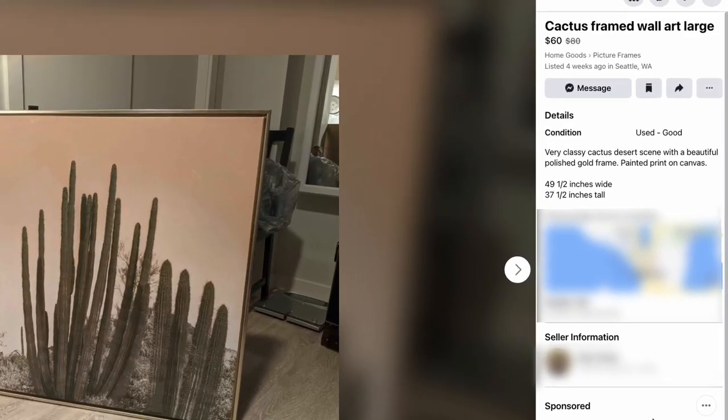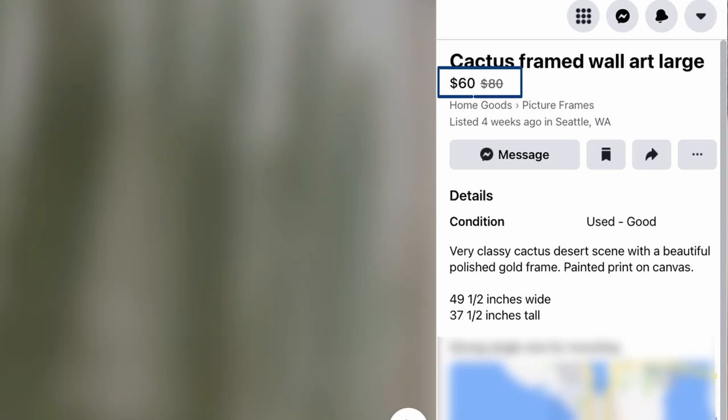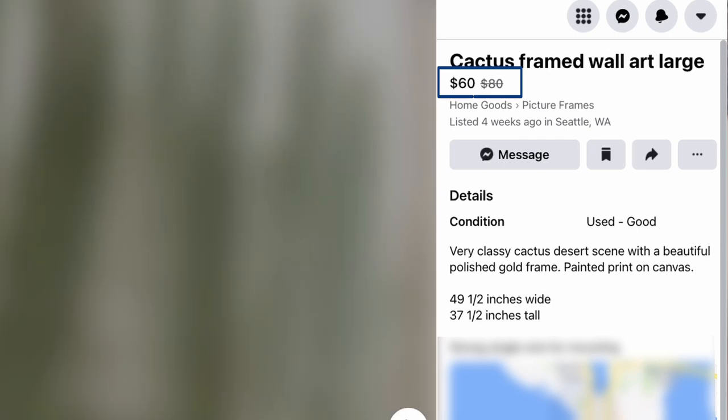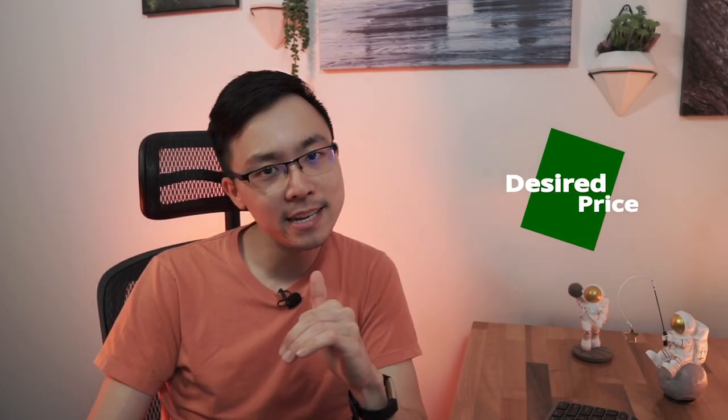The next thing we're going to look at is pricing. In this case, it is crystal clear — it's being sold for $60 down from $80. If I wanted to improve this a little bit more, I would include in the listing whether or not the price is negotiable, especially since you've already demonstrated that it is, since you've knocked the listing down from $80 to $60.